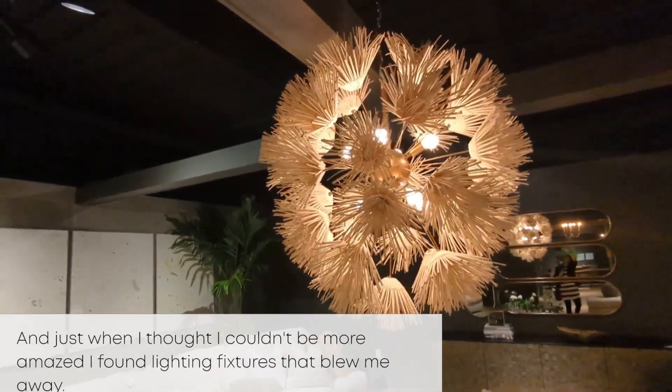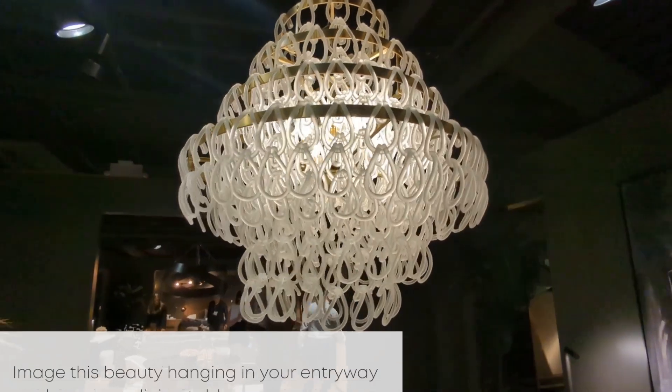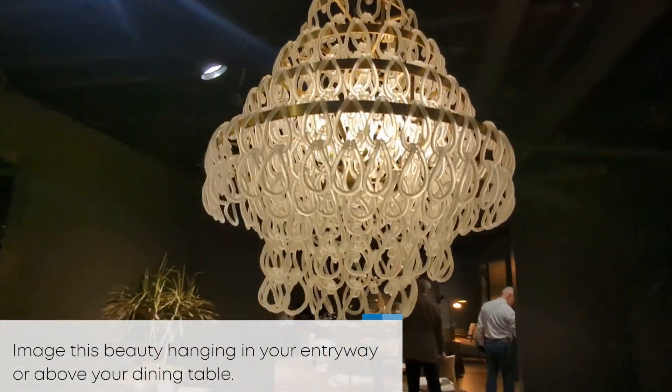And just when I thought I couldn't be more amazed, I found these lighting fixtures that blew me away. Imagine this beauty hanging in your entryway or above your dining table.